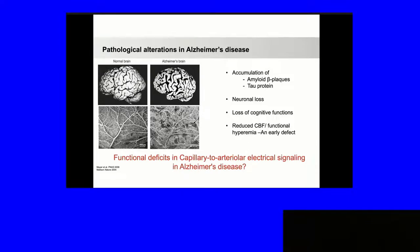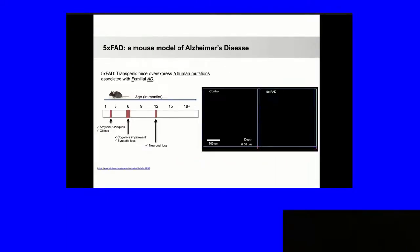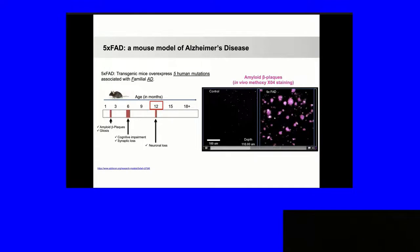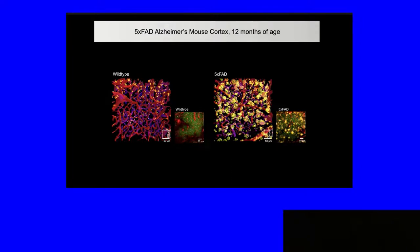The question is: what happens to the capillary-to-arteriole or smooth muscle electrical signaling in Alzheimer's disease? We think it's impaired, just like in CADASIL, so we set out to test this. This is a transgenic mouse model that overexpresses five human mutations of familial Alzheimer's disease. They have amyloid beta plaques accumulating early, cognitive impairment early, and neuronal cell loss at 12 months — and our experiments were done at 12 months. You can notice that all the plaques decorate the blood vessels, a common feature of Alzheimer's that really has a large vascular component.